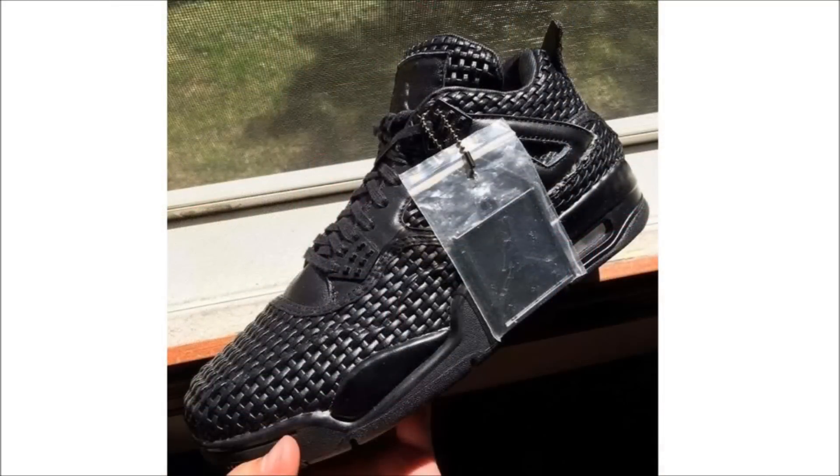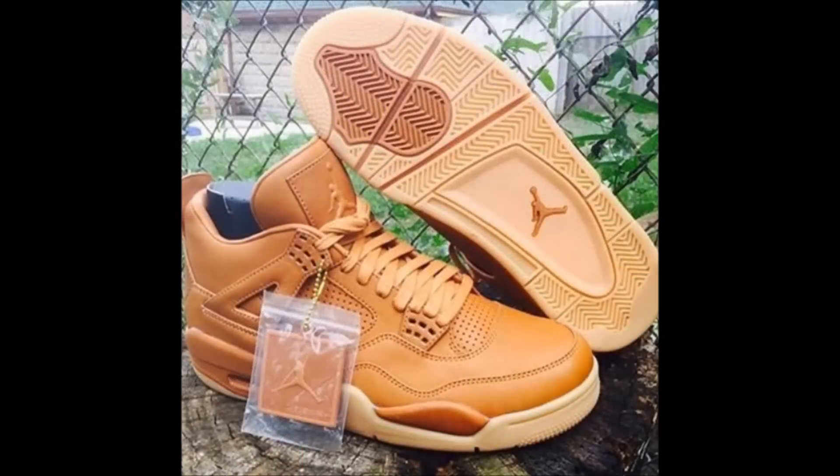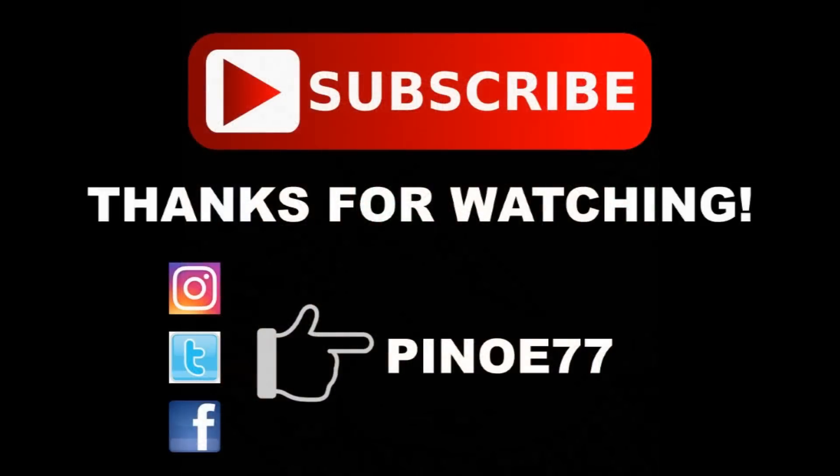Since there really wasn't any Nike or Jordan news to share with everyone today, here's a look at a couple of Air Jordan 4 Pinnacle samples. I think those black ones are horrendous, but who cares what I think — I want to know your opinion. Leave it down in the comments below.